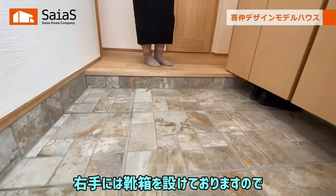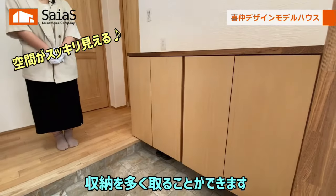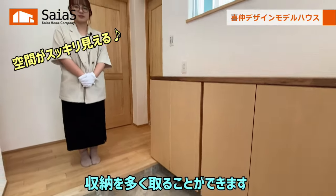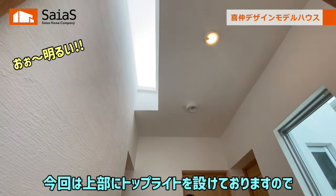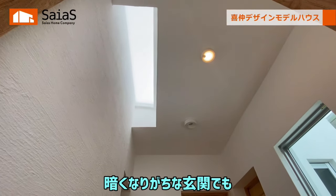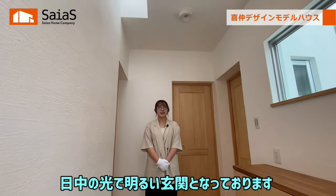玄関ホールをご紹介します。広さはホールも合わせて約3畳となっております。タイルはポーチと同じパンテックのタイルをセレクトしております。右手には靴箱を設けておりますので、収納を多く取ることができます。今回は上部にトップライトを設けておりますので、暗くなりがちな玄関でも日中の光で明るい玄関となっております。